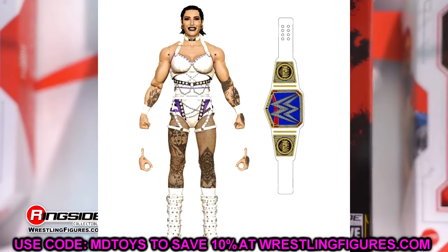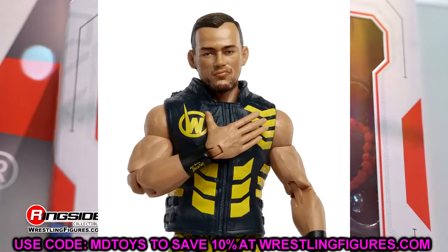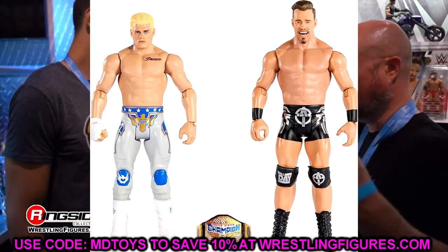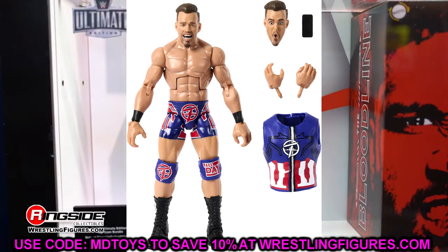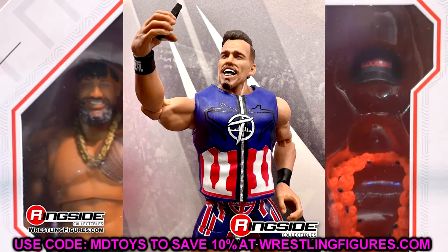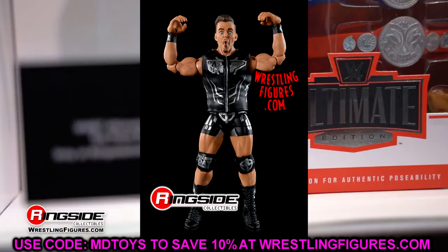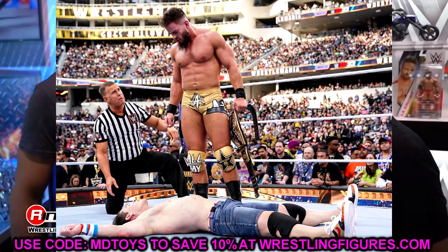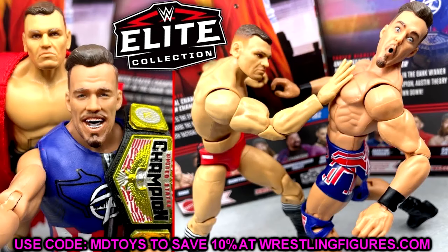The two new figures we didn't know about in Elite 110 — starting with Austin Theory returning to the Elite line. This will be our fourth Elite of Austin Theory. It'll probably be his WrestleMania gear from his match with John Cena: the gold gear, the longer beard, a thicker updated Austin Theory. Not my favorite character, but it should make for a good figure, hopefully without a too-big head.